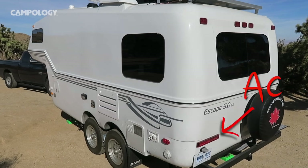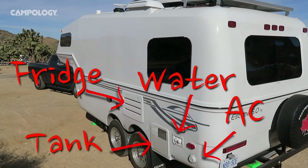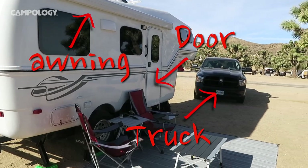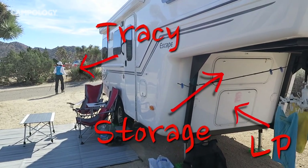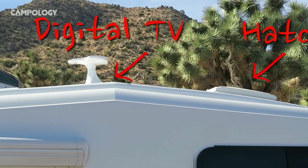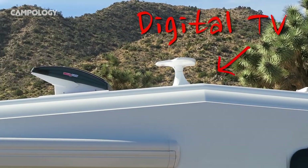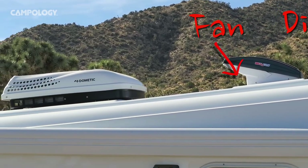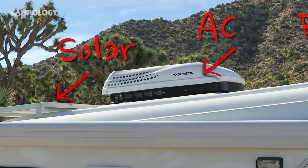Let's move to the outside. There's our electrical hookup, our water, our hot water tank, and our refrigerator. On the other side we have the awning, our front door, and of course our truck. On the front we have the LP and storage, and there's Tracy. At the top there's our hatch, our digital TV, our Max Fan, our air conditioning, and our solar panel.